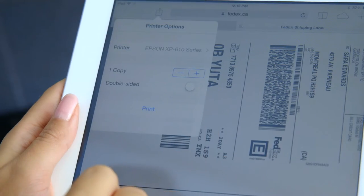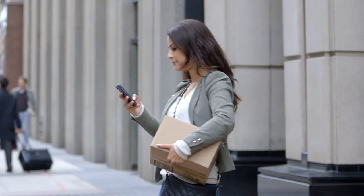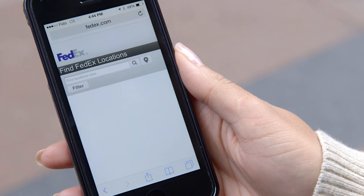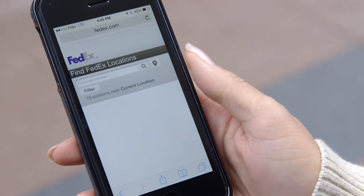Shipping is available on all devices, and your labels can be easily printed at home. Finding your closest location to drop off your package is easy. Just use your smartphone, tablet, or desktop device anytime, anywhere. Check location hours, pick-up info, and services. Google Maps assists with directions.